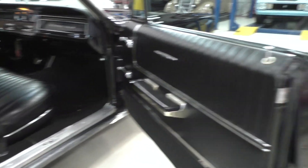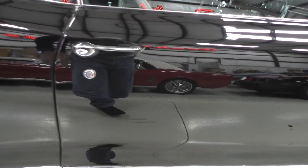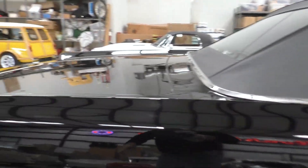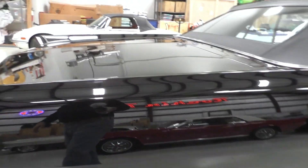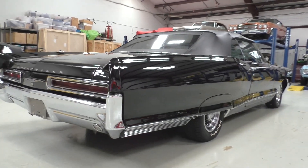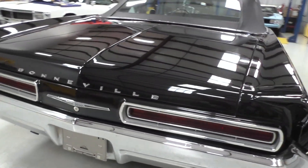The door jamb finish seems to be original to the car - it's an original triple black car. Again, you can see my reflections in it. You get a little bit of thinness here on the paint, but again it's really going to be hard to see with the camera.